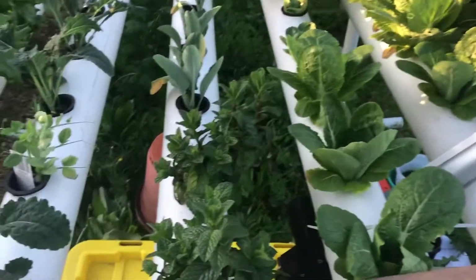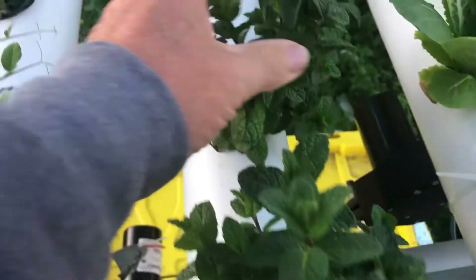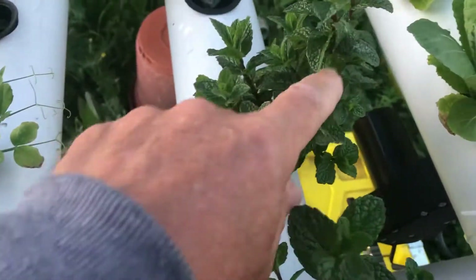Hi everyone, just wanted to show you how well the veggies are growing. Look at the mint here — look, it's perfect. Oh nice, it's got all new branches on it.